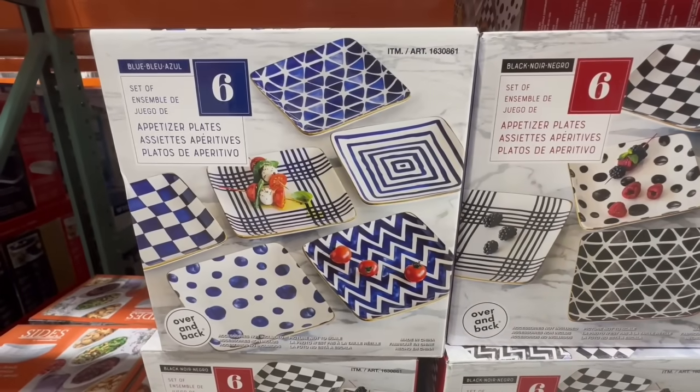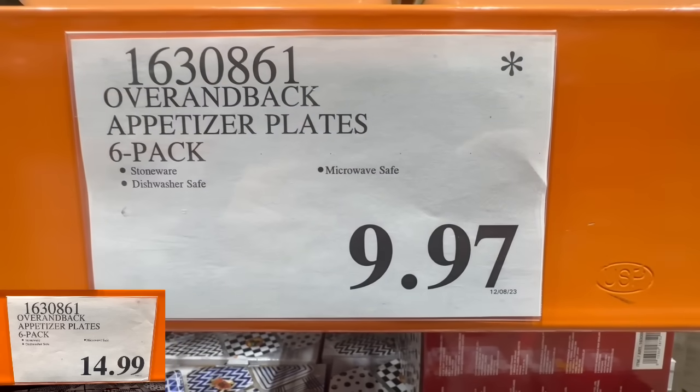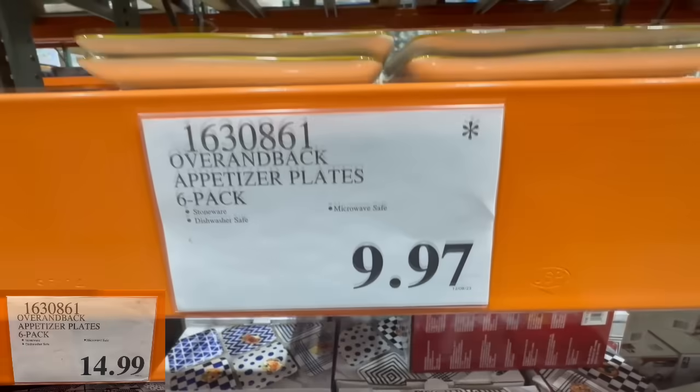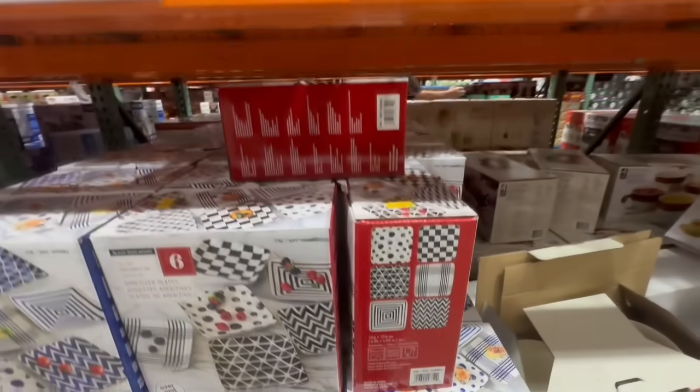These appetizer plates are super cute and it's my first time ever seeing them at a clearance price. The brand is called Over and Back, which carries several products at Costco. I found them at $9.97 — they normally sell for $15. These are made of stoneware and are microwave and dishwasher safe.